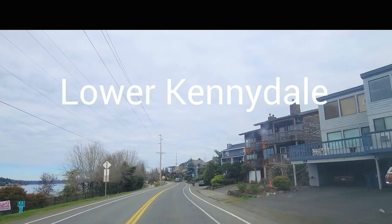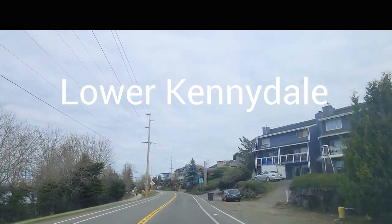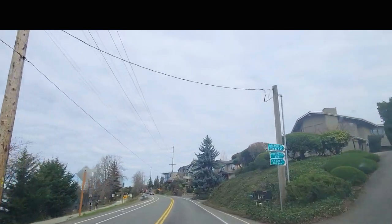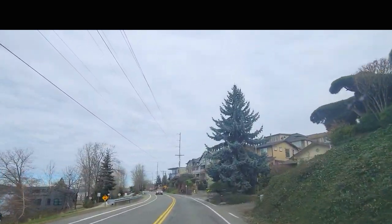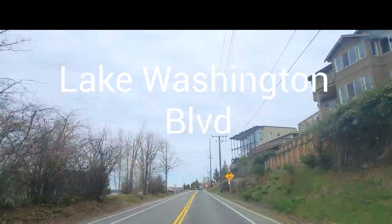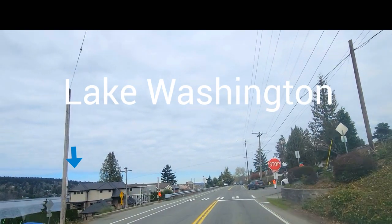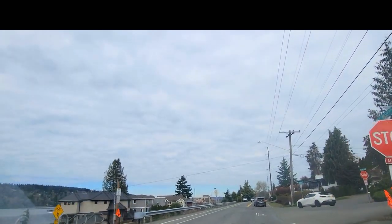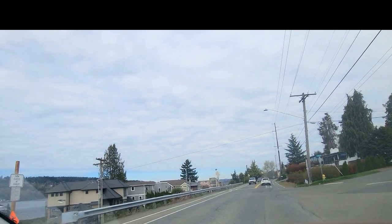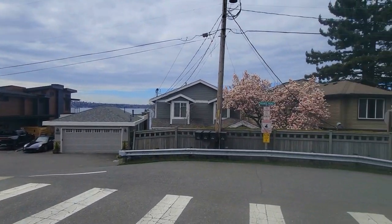Kennedale is a charming neighborhood located in Renton, Washington. It's situated on the eastern shore of Lake Washington. Right now, we're driving along Lake Washington Boulevard. Kennedale has some great access to Interstate 405, and is located between downtown Renton and Bellevue. This is one of the original waterfront communities. How about that view?